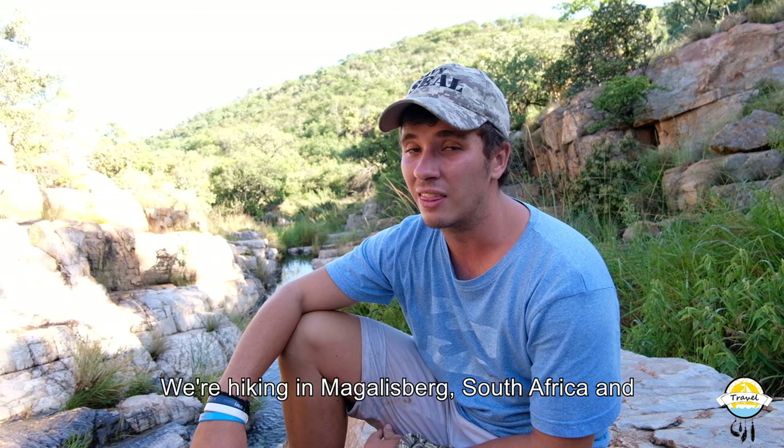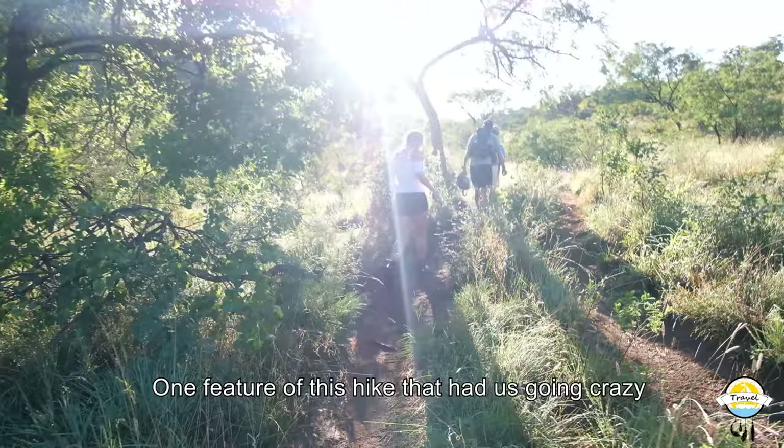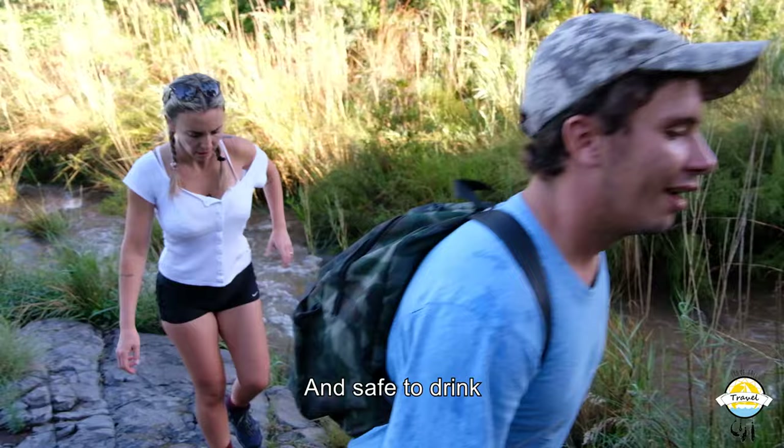How's it, guys? I'm Marcel from On Foot Adventures. We are hiking today with Break Free Travels. We're out in Mahalisburg in South Africa. And yes, if you can see the climbing — look at the scenery. One feature of this hike that had us going crazy was the fact that the water is completely clean and safe to drink.